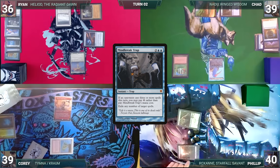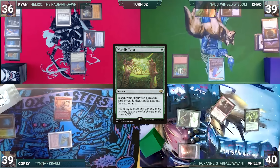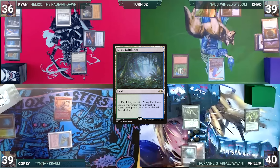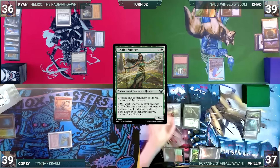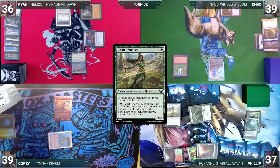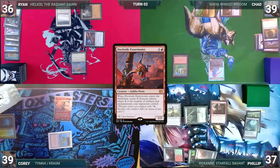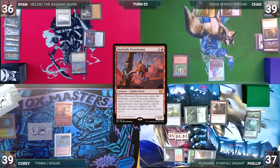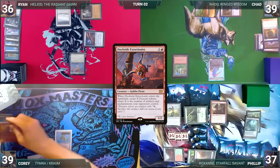At the end of Chad's turn, Phillip taps Arbor Elf — now with haste through Concordant Crossroads — to untap his Taiga, then casts Worldly Tutor, fetching up a Dockside Extortionist onto the top of his library. Phillip draws and plays a Misty Rainforest, cracks it, fetches a Stomping Ground untapped paying two life. He casts Wild Growth, Destiny Spinner, activates Arbor Elf, and casts Dockside Extortionist, creating three treasures. Cory asks if they'd let Ragavan connect; no one agrees. He attacks Ryan anyway, Ryan blocks, Ragavan dies, and Cory ends his turn.